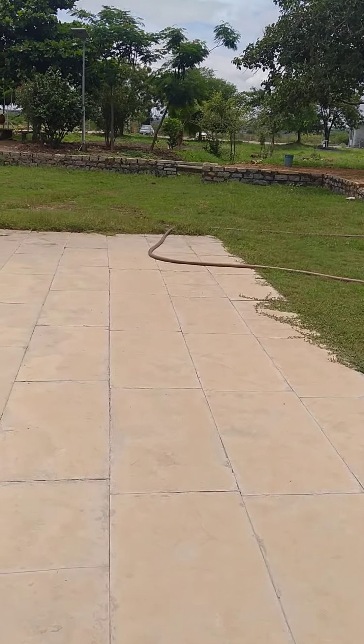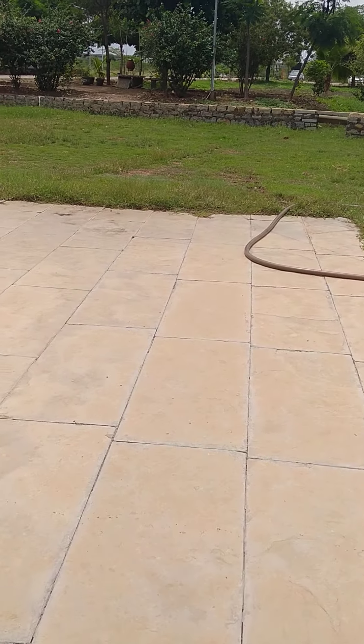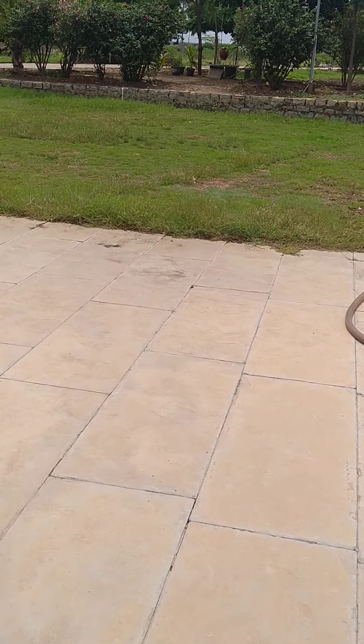So this is the Papanasi Temple. In the next video I will show you the Jogulamba Temple if possible. Thank you guys!